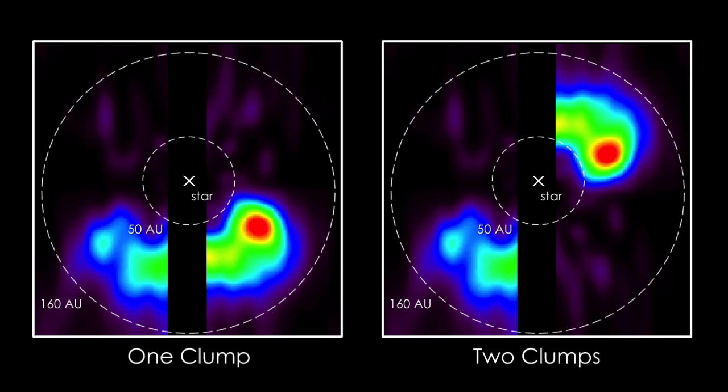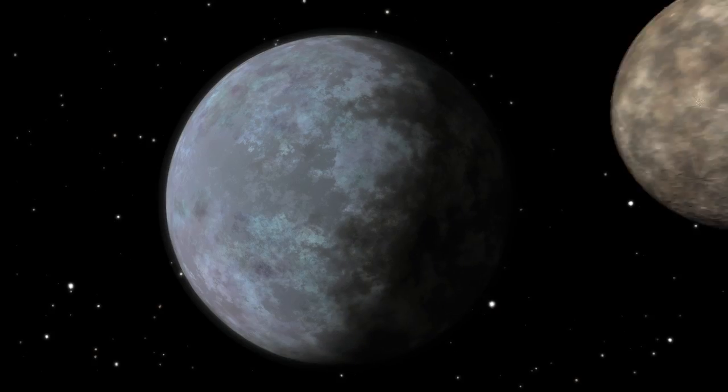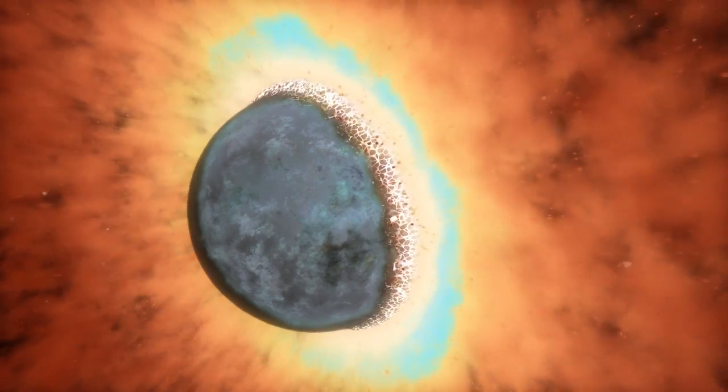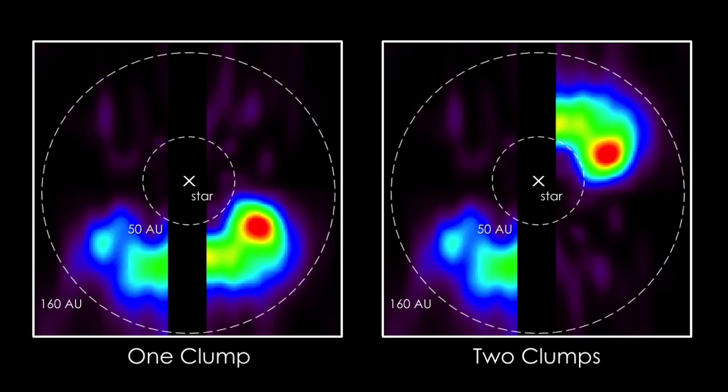If there is one clump, we think we're seeing the aftermath of a collision between two icy planets about the mass of Mars. Such a collision would have occurred about half a million years ago, releasing large quantities of gas and small comet-like fragments.